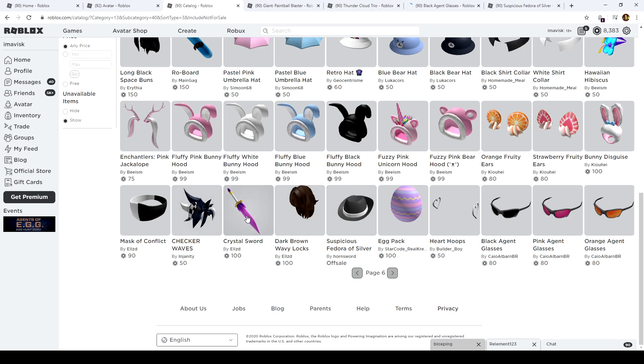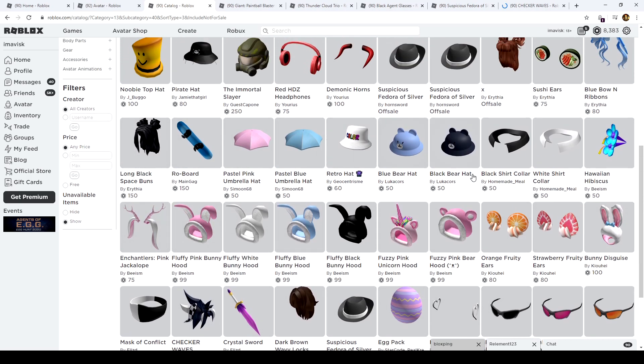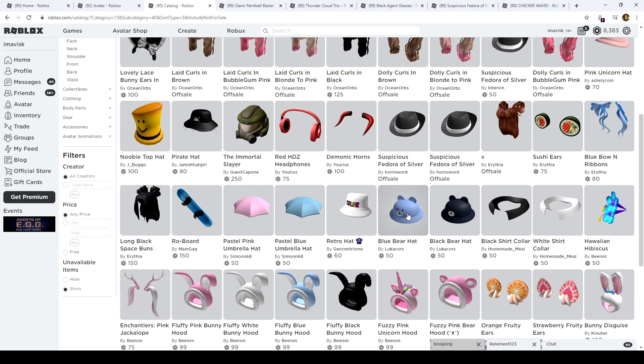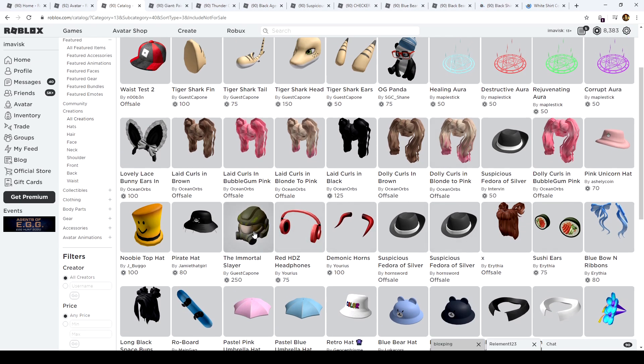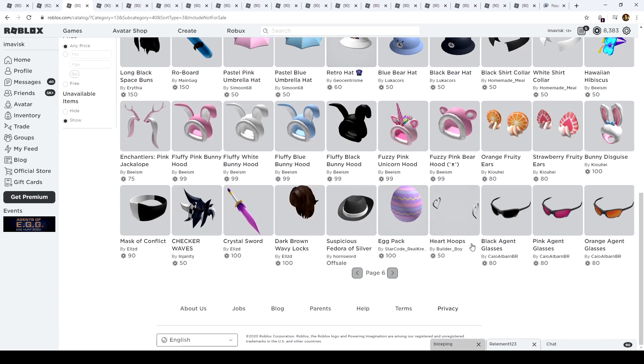On page six, we've received some pretty interesting agent glasses, the suspicious fedora of silver, and the crystal sword which was apparently updated. Then we have the checker waves hair which looks pretty interesting, a blue bear hat and a black bear hat — and the colors are finally out, which is really nice. There's also the immortal slayer — I'm not sure if that's from Doom or another game; leave it in the comments if you know!